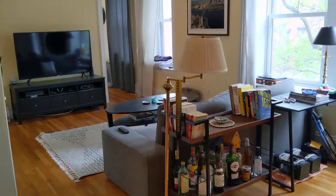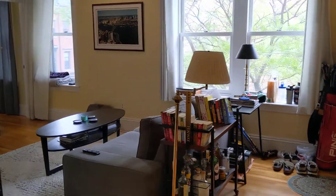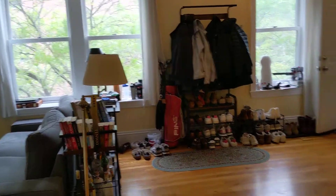Nice spacious living area with lots of large windows and lots of natural light.